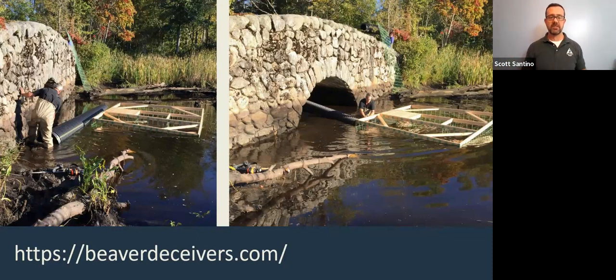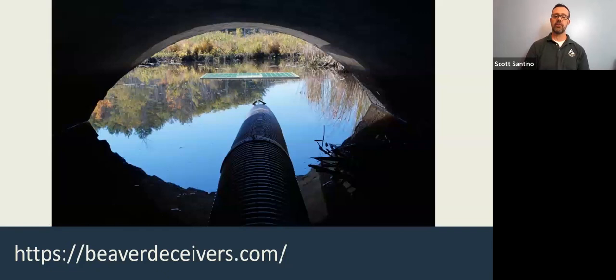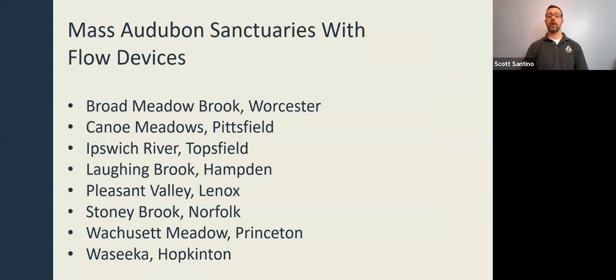After Skip installed the device at Ipswich River, the result was a nice flowing stream again on the way out to the Ipswich River. Mass Audubon sanctuaries using these flow devices include Broad Meadow Brook in Worcester, Canoe Meadows in Pittsfield, Ipswich River in Topsfield, Laughing Brook in Hamden, Pleasant Valley in Lenox, Stony Brook in Norfolk, Wachusett Meadow in Princeton, and Waseca in Hopkinton. These are all places where Mass Audubon is putting its money where its mouth is for beaver conservation.